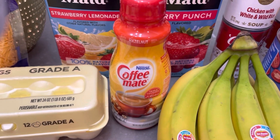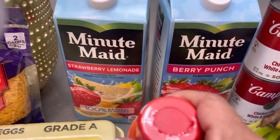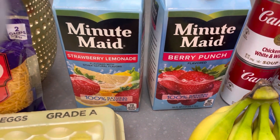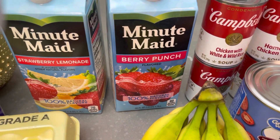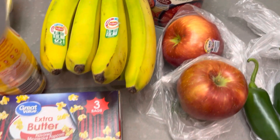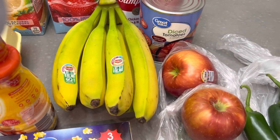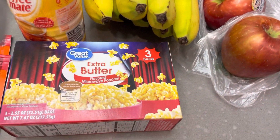I grabbed some coffee creamer, two containers of juice — strawberry lemonade, which is my husband's favorite, and then for myself and my girls I grabbed the berry punch. I picked up some bananas and apples because I love to eat fruit, and I've been eating a lot of fruit lately since I've been on my weight loss journey.